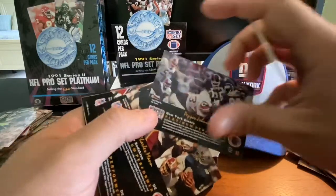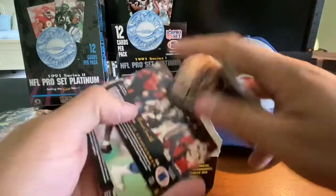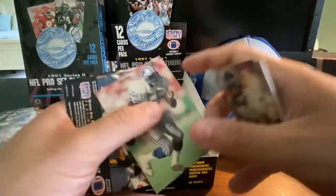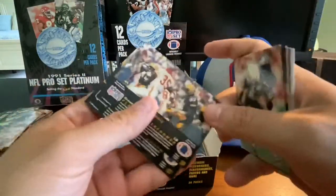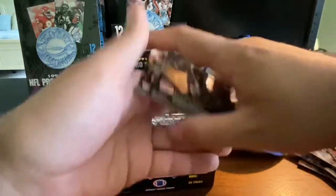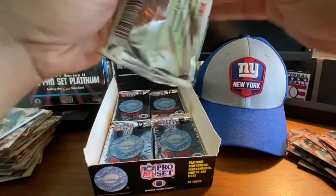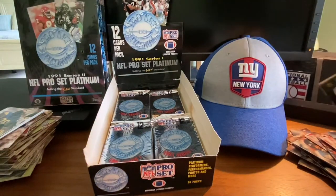Brian Noble, Pepper Johnson, Charles Mann, another Steve McMichael, Bruce Smith — there's that Bruce Smith once again. Michael Kofer, Tim Harris, and Jackie Slater. Lots of cool cards here. I know it's taken me about 20 minutes to get through about half the box, so I'm going to have to pick up the pace.